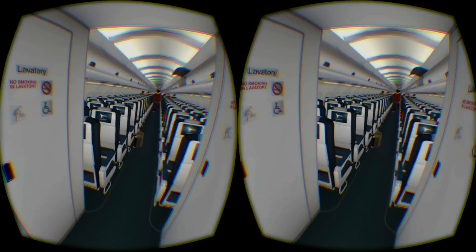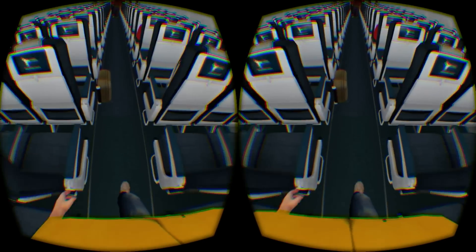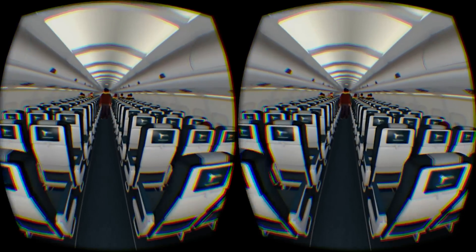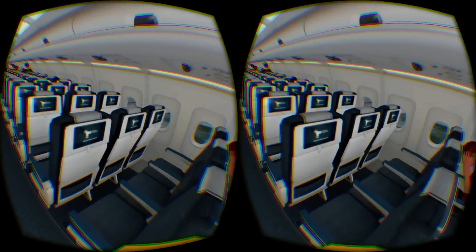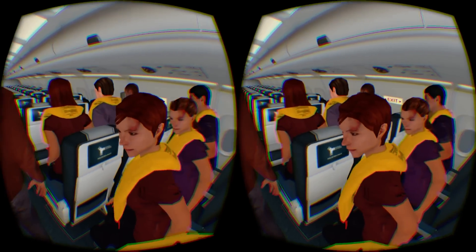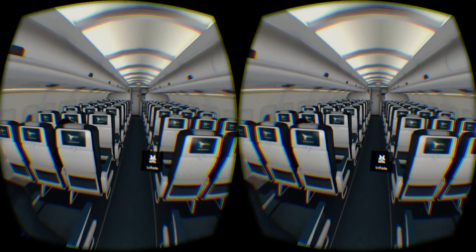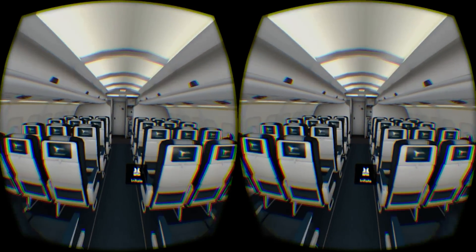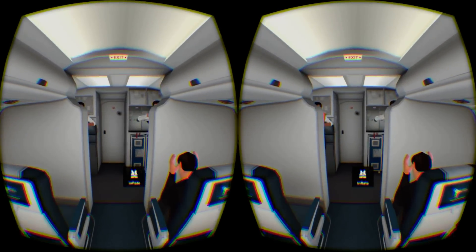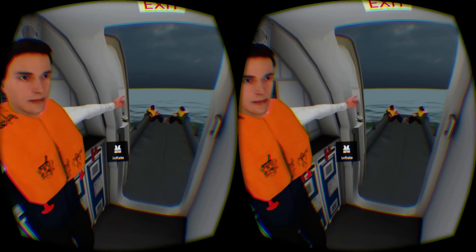Experiencing emergency water landing in VR is a strange feeling, as it replicates an everyday environment that is so familiar to most of us, yet it shows us what could happen and what most of us put to the back of our minds when travelling by air. The simulation certainly feels beneficial to me, but I don't think it helps much with pre-flight jitters, as I am certain this experience will be in the forefront of my mind the next time I board an aeroplane — which is very soon, as us here at Virtual Reality Reviewer are travelling to SVVR in a few weeks time.